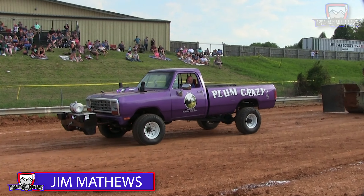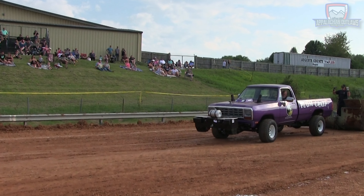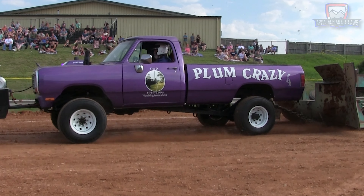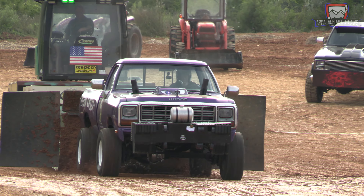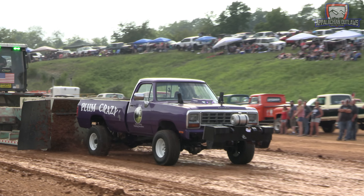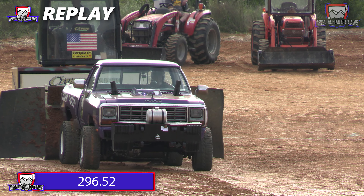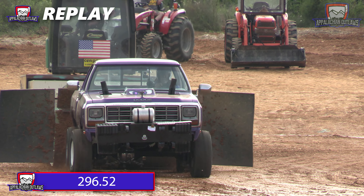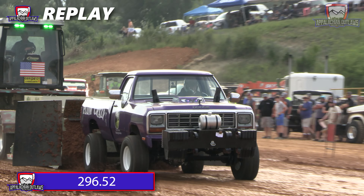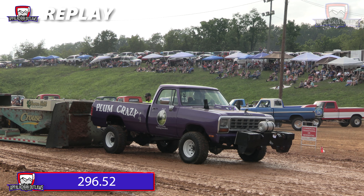Next up is going to bring out longtime puller and current top five leader in the point standings, Jim Matthews with the Plum Crazy truck. The Matthews team has been battling a ton of issues with this truck so far for the 2023 season. Let's see if they have it figured out. And it seems like they're still battling some gremlins with that thing. 296.52 going to be the final distance for him. He got down there really good even with the truck not running quite well, and I think that shows promise that once they get things figured out under the hood, this thing is going to run.